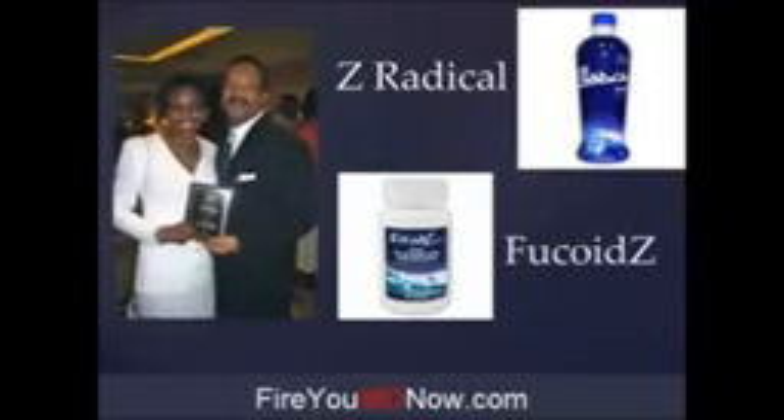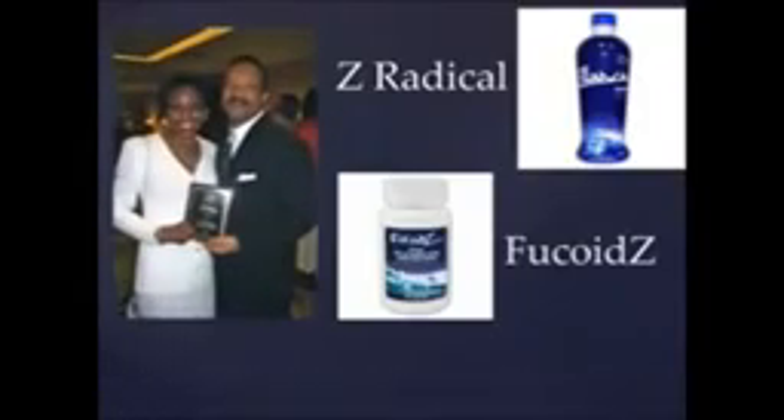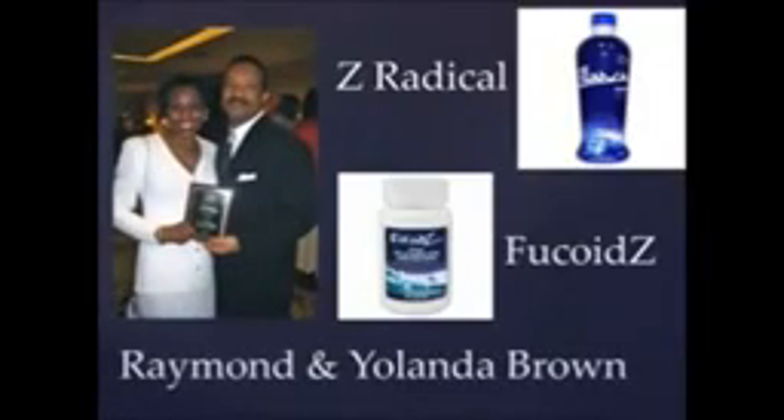But we need to give credit where credit is due. These products exist in the United States because of this couple, Raymond and Yolanda Brown, who really were the main players in bringing all of this information about Fucoidin to the holistic medical marketplace in the United States. These two people deserve our thanks and admiration to a degree that's hard for me to express.